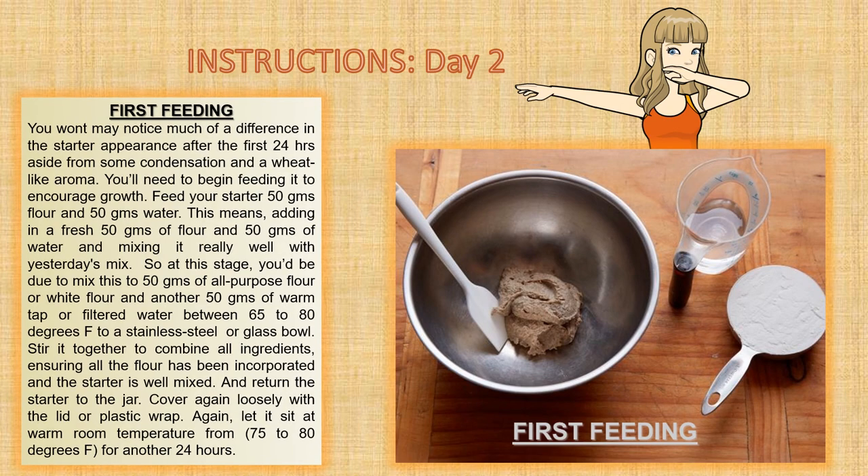The second day is the first feeding. You may not notice much of a difference in the starter's appearance after the first 24 hours, aside from some condensation and a wheat-like aroma. Begin feeding it to encourage growth. Feed your starter 50 grams flour and 50 grams water — add fresh flour and water and mix well with yesterday's mix, using 50 grams of all-purpose or bread flour and 50 grams of warm filtered water at 65 to 80 degrees F. Stir to combine, return the starter to the jar, cover loosely, and let it sit at warm room temperature from 75 to 80 degrees F for another 24 hours.